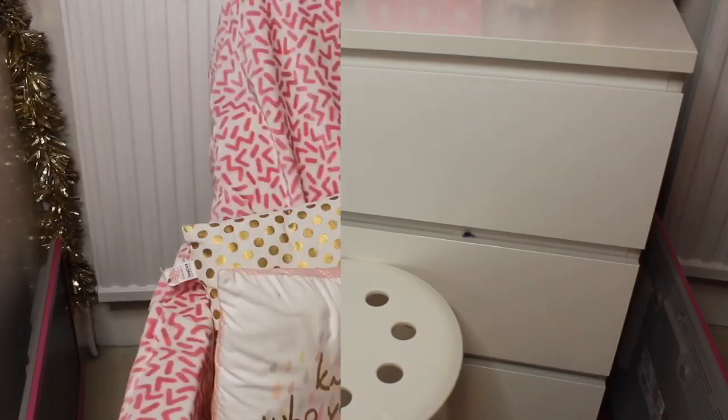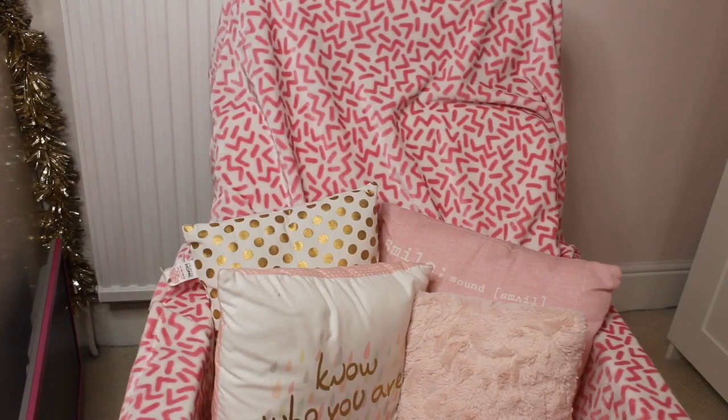In case any of you are wondering, I have my Ikea chair and I have put a Primark throw on it to make it look more pretty. All these cushions are from Primark and New Look. Basically I use this chair to throw all my nearly dirty clothes on because it's just a useful chair for that.